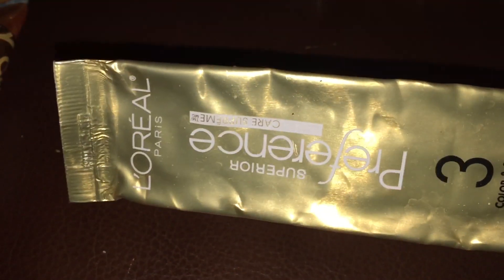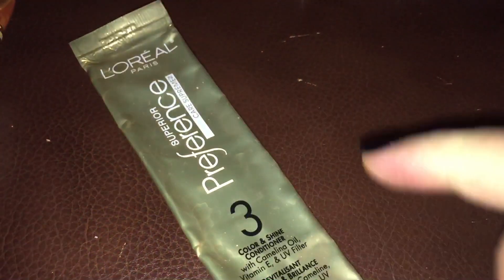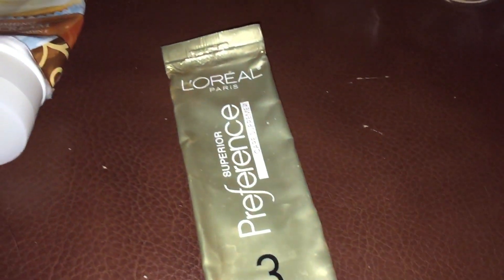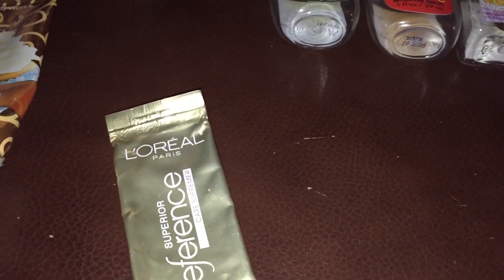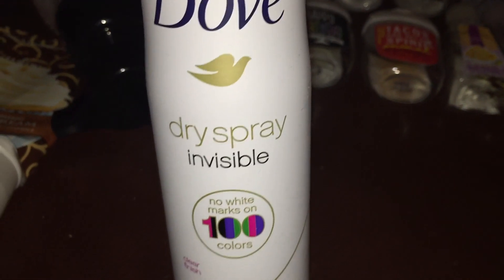I also finished another one of my conditioners — the L'Oreal Superior Preference Care Supreme conditioner. I love this stuff. The color and shine conditioner — I would buy this if it was available just by itself, I'd just buy the conditioner, because I love it so much. Best conditioner on the planet in my opinion.